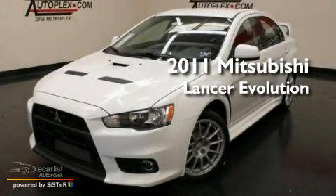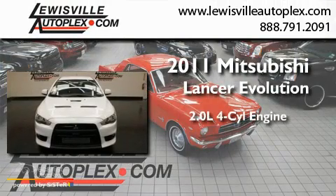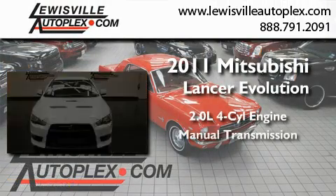This is a 2011 Mitsubishi Lancer Evolution. It features a 2.0-liter four-cylinder engine and a manual transmission.